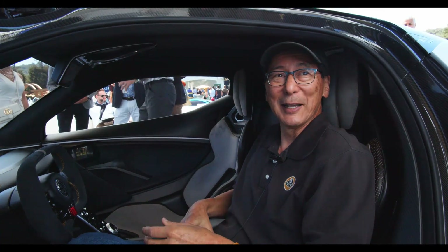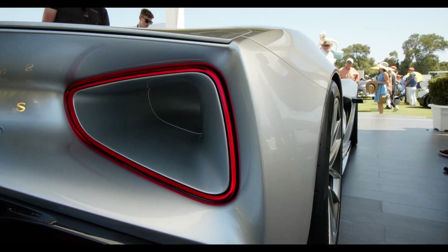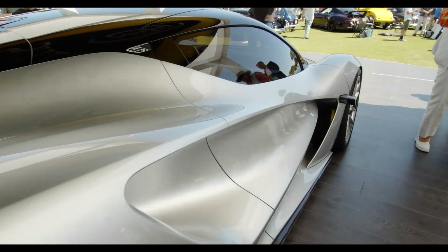It fits me like a glove, so I need to take one home. This is beautiful — this is fantastic. Thank you. You're very welcome.